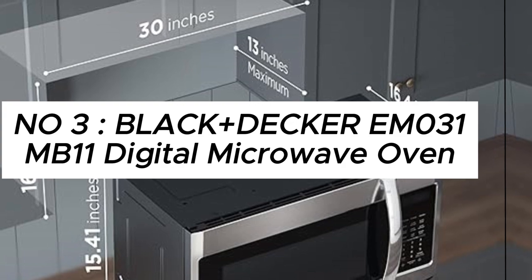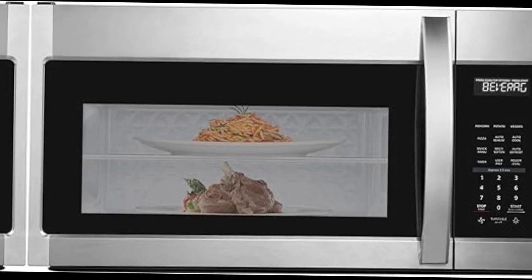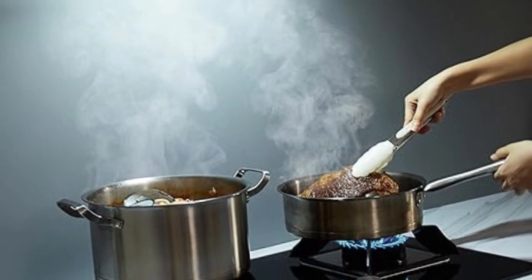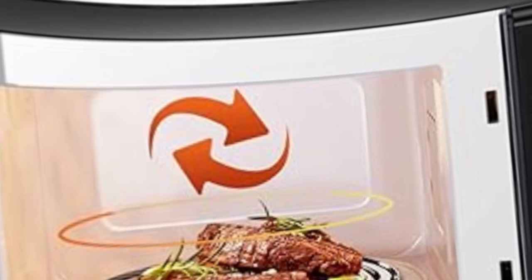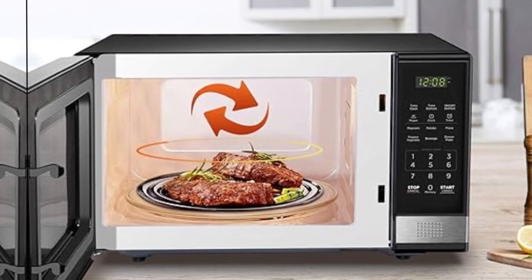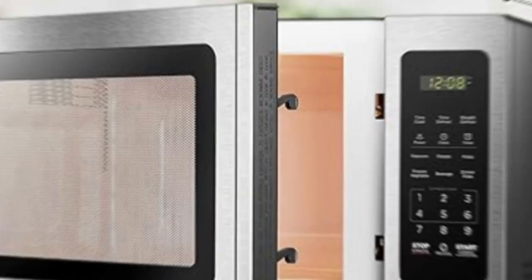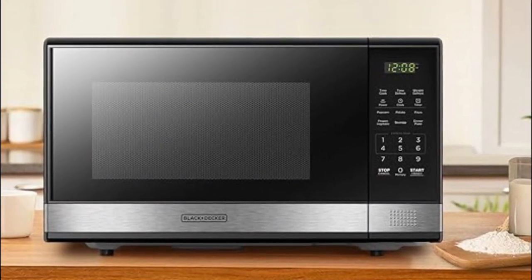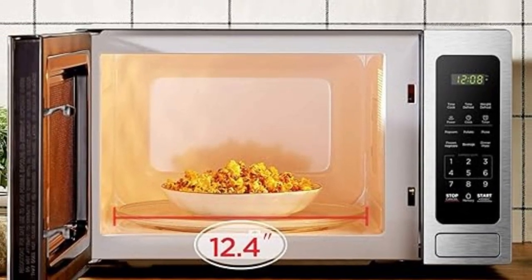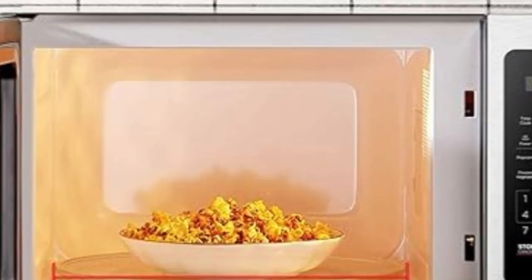Number 3: Black+Decker EM031MB11 Digital Microwave Oven with turntable, push-button door, child safety lock, 1000W, 1.1 cu ft, black stainless steel. In the ever-evolving landscape of kitchen appliances, the Black+Decker EM031MB11 Digital Microwave Oven stands out as a beacon of efficiency, innovation, and style. With its sleek black and stainless steel design, this 1.1 cubic foot powerhouse is more than just a kitchen accessory — it's a culinary companion designed to simplify your cooking experience. The compact 1.1 cubic foot size makes it suitable for a variety of kitchen spaces without compromising on its 1000W power.